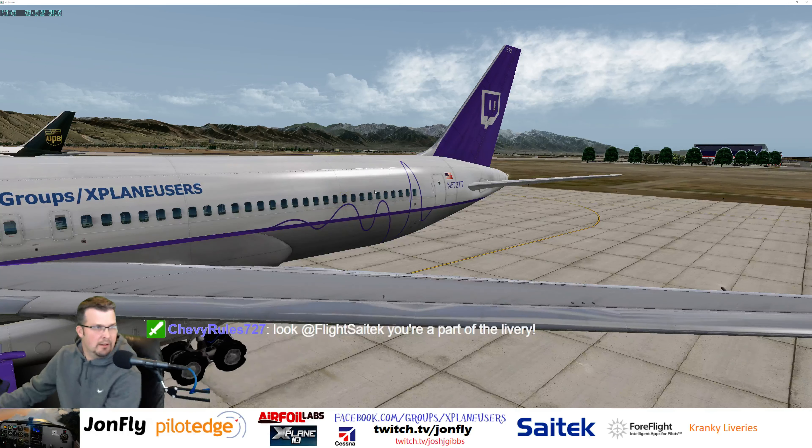Special thanks again to Cranky Liveries. Say hello to the crowd, Josh. That's fantastic. So yeah, November 572 Tango Tango — great job, Cranky. I can see the reflections of the wing here, that looks good. Alright, might as well take it for a spin around the pattern — try not to scratch the paint, those are still wet.